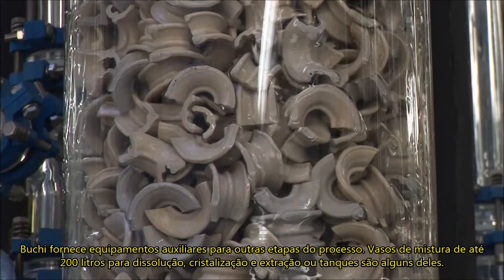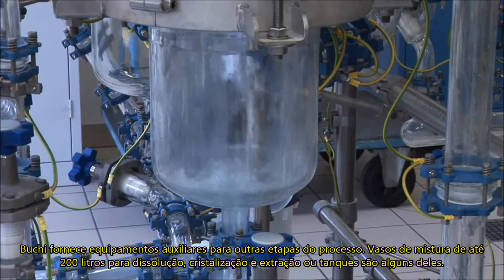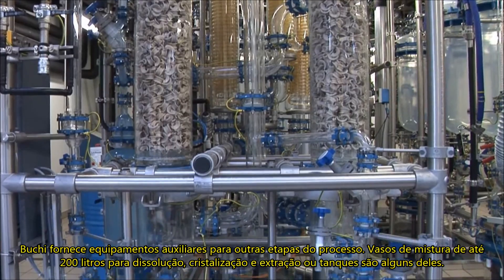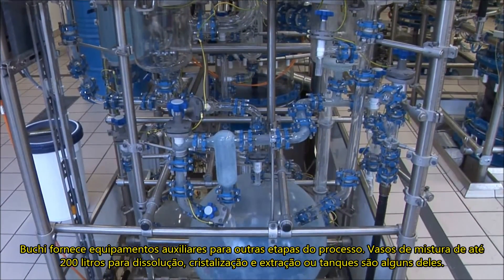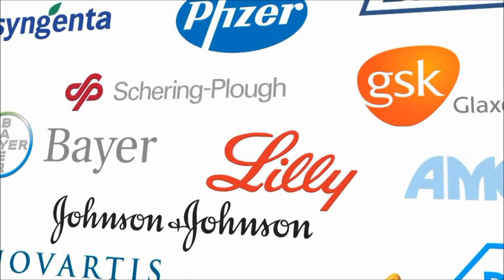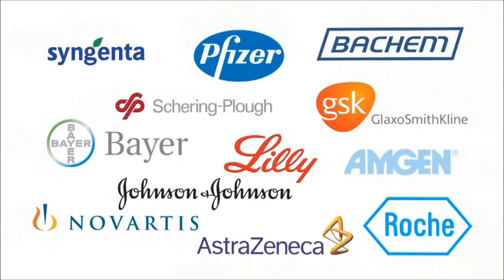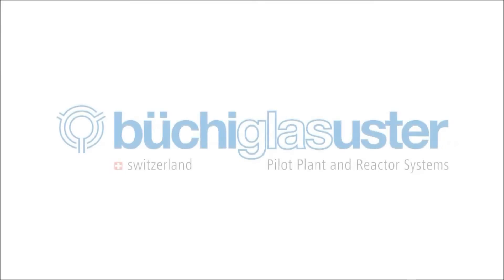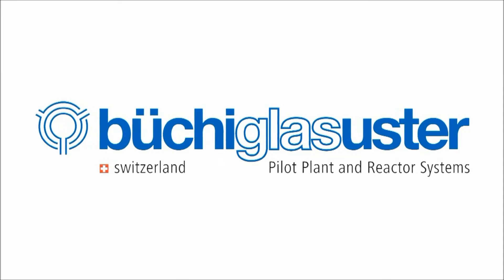BÜCHI supplies auxiliary equipment for other process steps, including scrubbers with columns up to DN600 for exhaust cleaning, mixing vessels up to 200 liters for dissolving tasks, crystallization and extraction, or as storage tanks. BÜCHI supplies complete solutions for multiple chemical reactions. With trained staff around the globe, we can offer specific and reliable solutions, and repeated customers worldwide confirm the outstanding performance of our reactor systems.